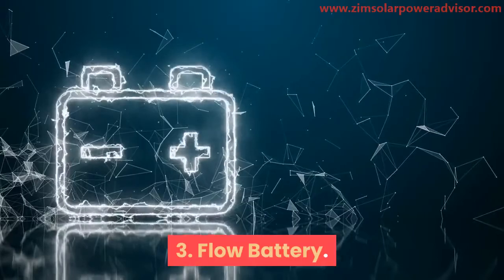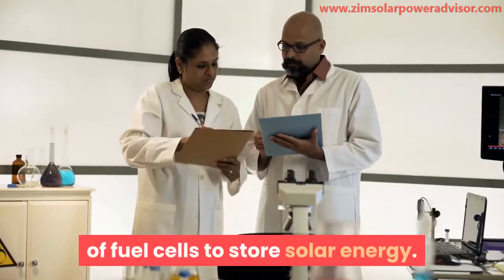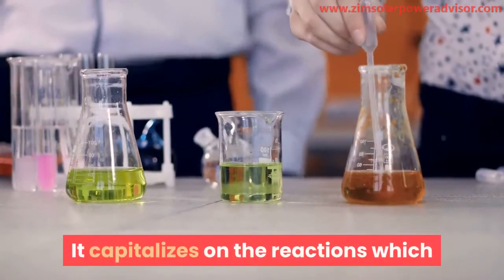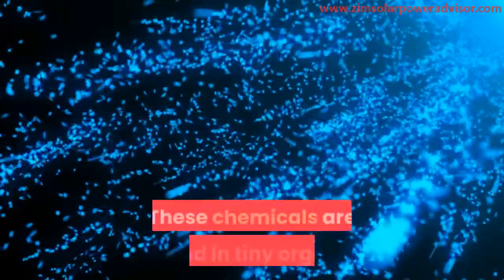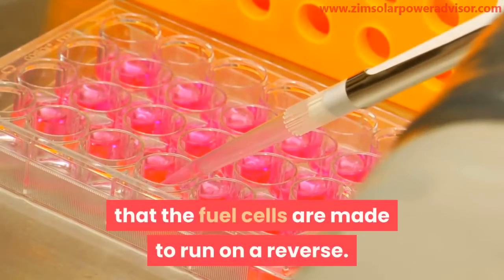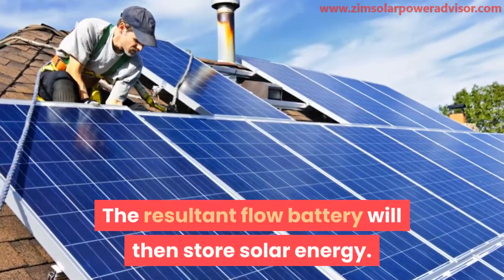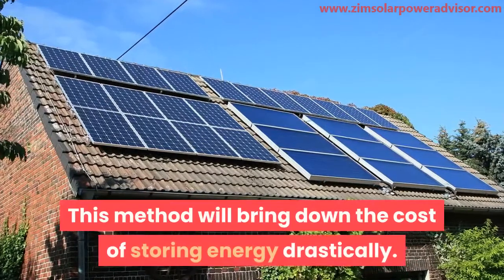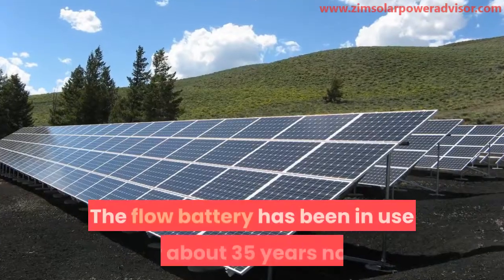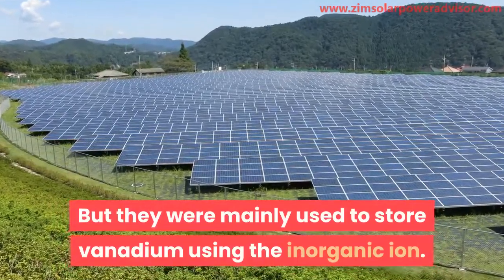The flow battery is still in the developmental stage. Scientists are using fuel cell technology to store solar energy — fuel cells are used in powering aircraft and space capsules, capitalizing on reactions that convert chemical energy to electricity. These chemicals are found in tiny organic molecules, such as methanol. The fuel cells are run in reverse, converting energy back to chemical reactants, and the resulting flow battery stores the solar energy. This method could drastically reduce storage costs by using cheap organic fuel. Flow batteries have been in use for about 35 years, but were mainly used to store vanadium using inorganic ions.